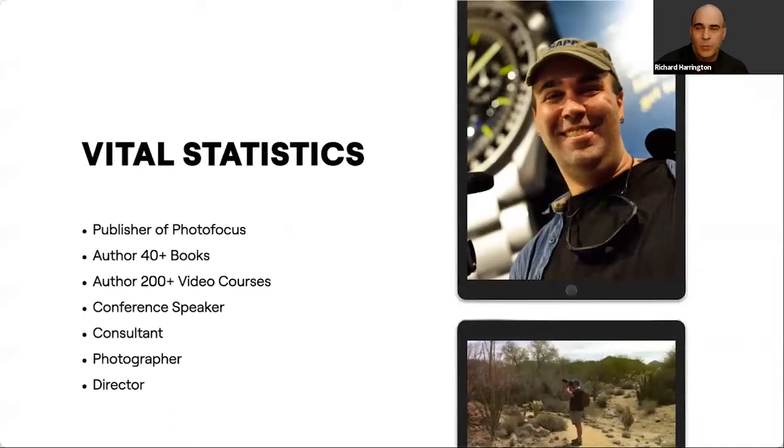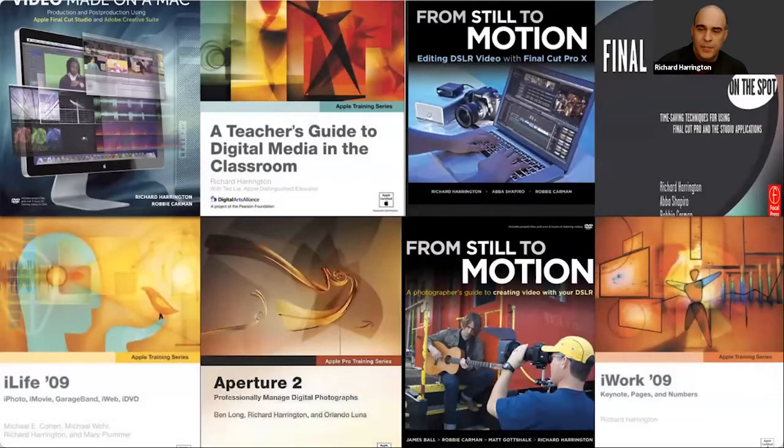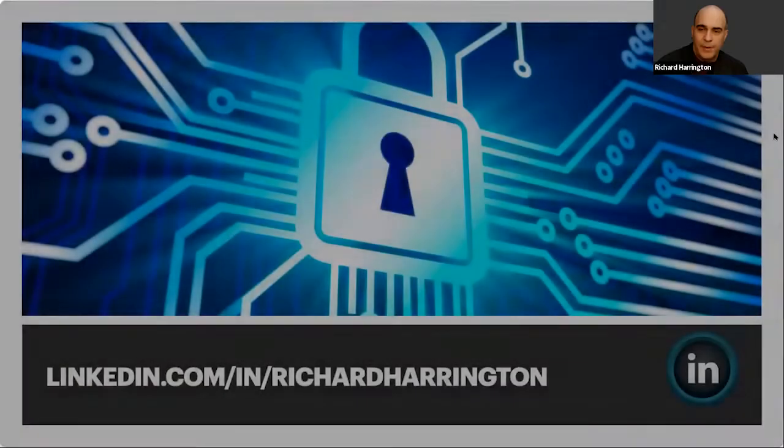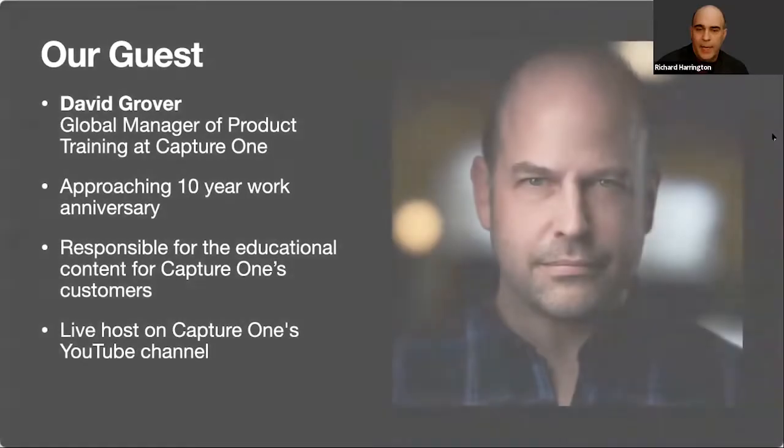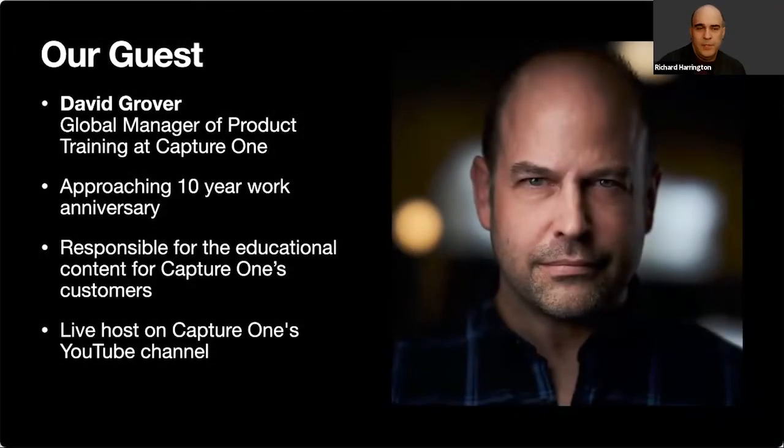We have a team of more than 25 different writers who share techniques from their photography workflow. I also record video courses to help other photographers, and I enjoy landscape and travel photography with a lot of HDR and panoramic imagery. Today I'd like to put the attention on our guest expert, David Grover.